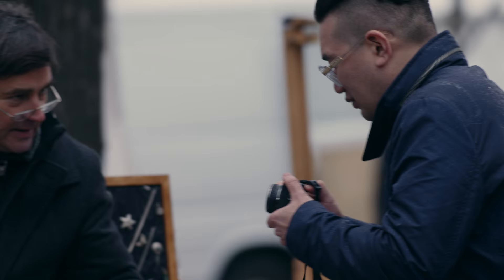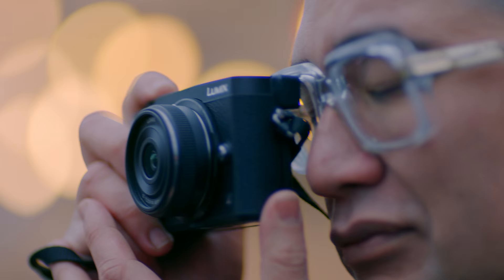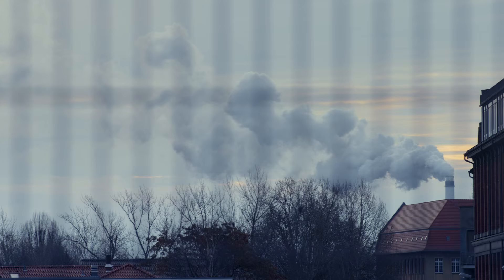With a live viewfinder on this camera, I can have a more intimate relationship to my photographs and my photography. I can block out the rest of the world and just shoot.